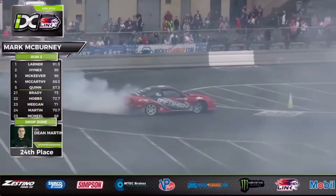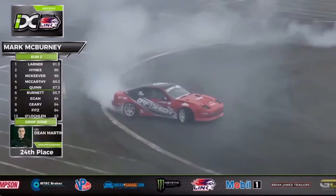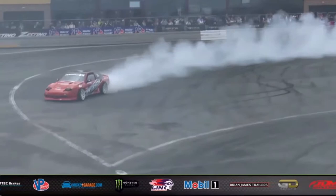Look at the precision, David. He takes that inner clip zone with the front end of that 180SX. McBurney's on for a big one here as he puts the foot down through the final sections of the circuit. What can McBurney do as he crosses the line — punches down, makes some noise! That's a difficult decision for the judges. That is a huge run.